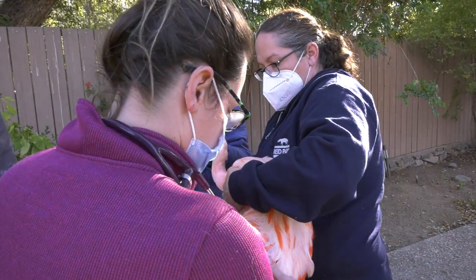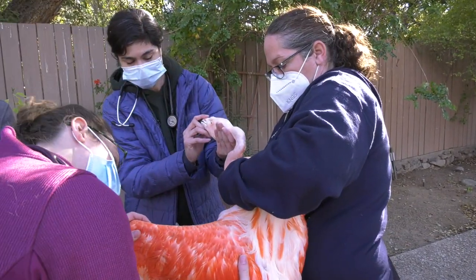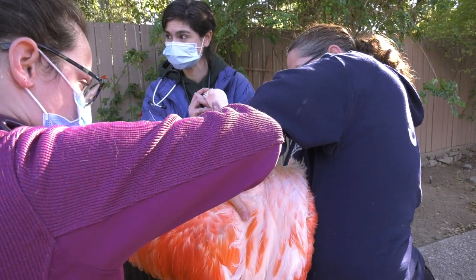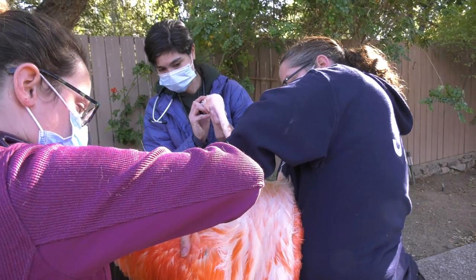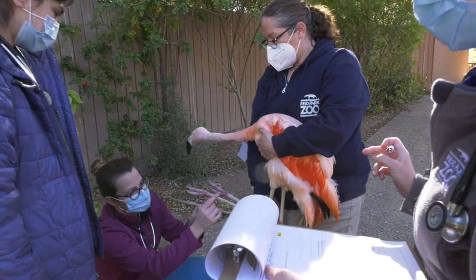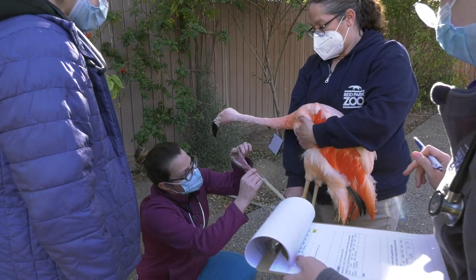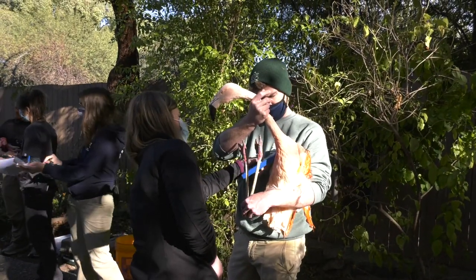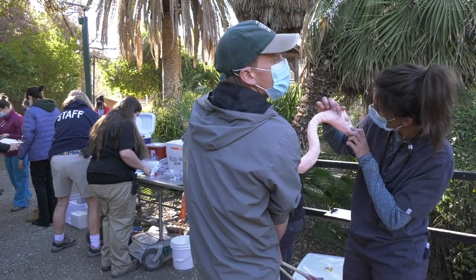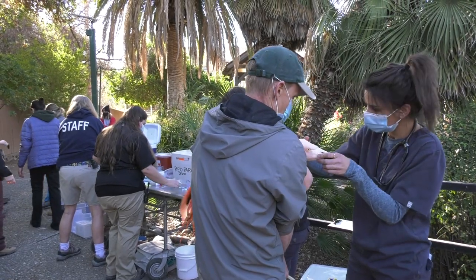It was time to do our annual flamingo physical health checks, and we were able to couple that this year with the move to their new exhibit. Part of that was to examine each and every flamingo — doing a thorough health check of their feet, evaluating the bands on both legs, confirming that these birds are microchipped, listening to their heart and lungs, looking at their eyes, their ears, and getting a good look in their mouth.